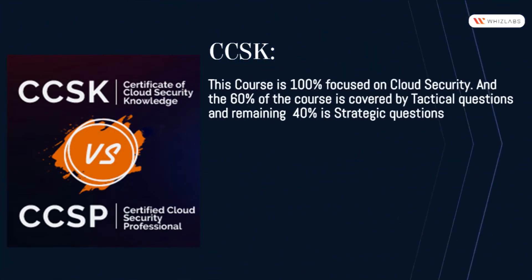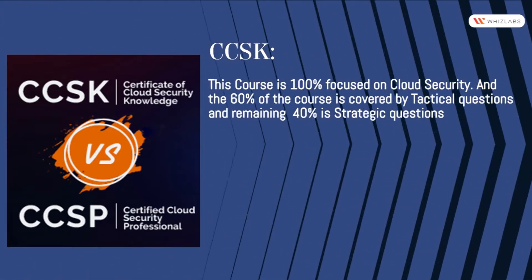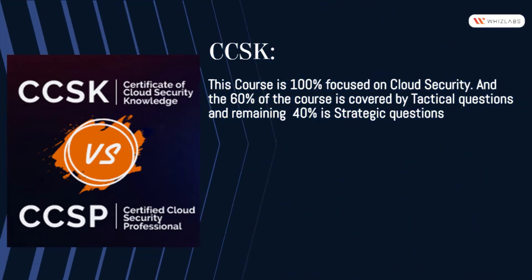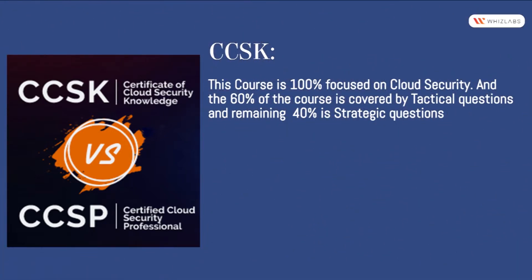CCSK is 100% focused on cloud security. 60% of the course is covered by tactical questions and the remaining 40% is strategic questions.